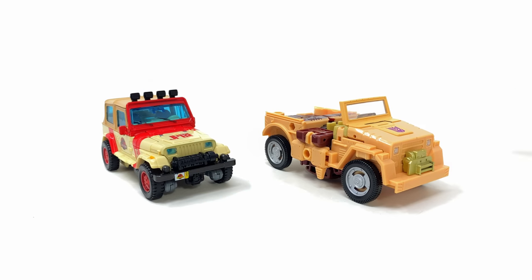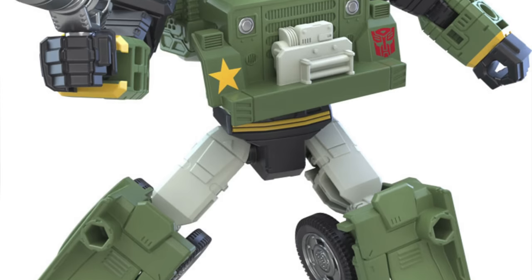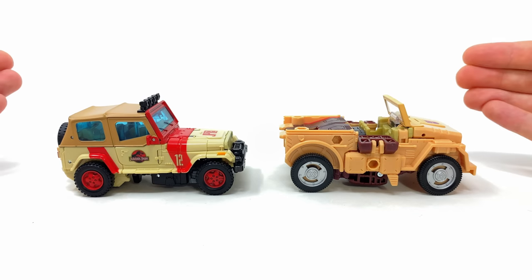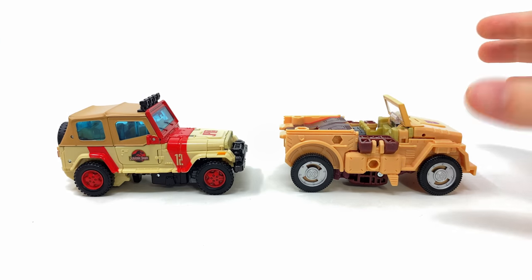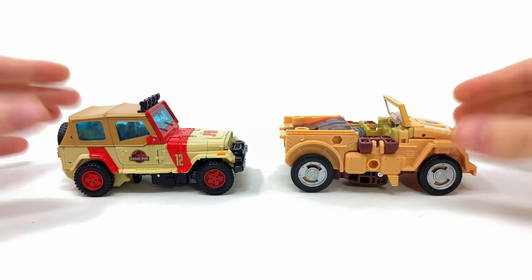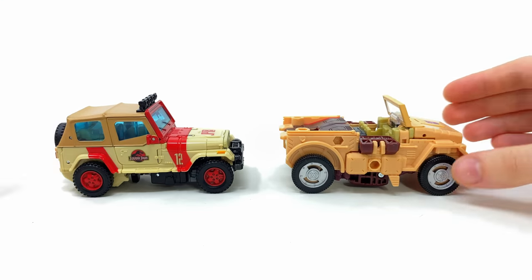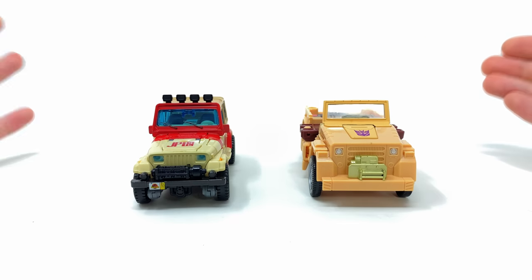Here he is alongside the Transformers Legacy Detritus, which will become the Studio Series 86 Earth Mode Hound - and it's a night and day difference. Hasbro really should have sought the official Jeep license for that upcoming Hound mold, because personally it just pales in comparison to JP12. The details are just extraordinary on JP12 when compared to what we saw from Detritus.